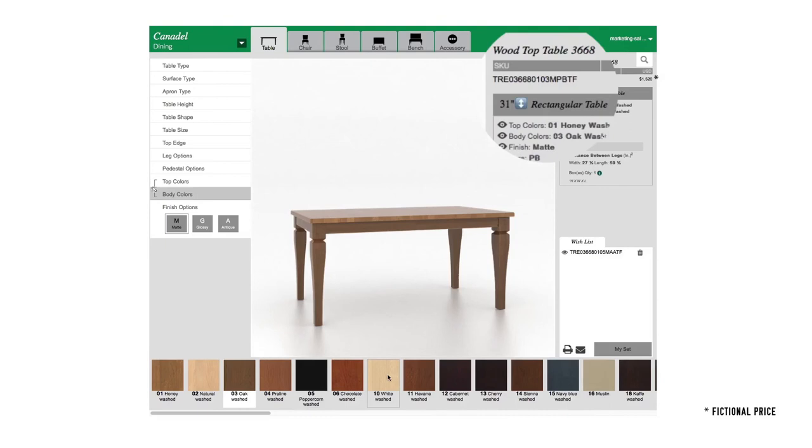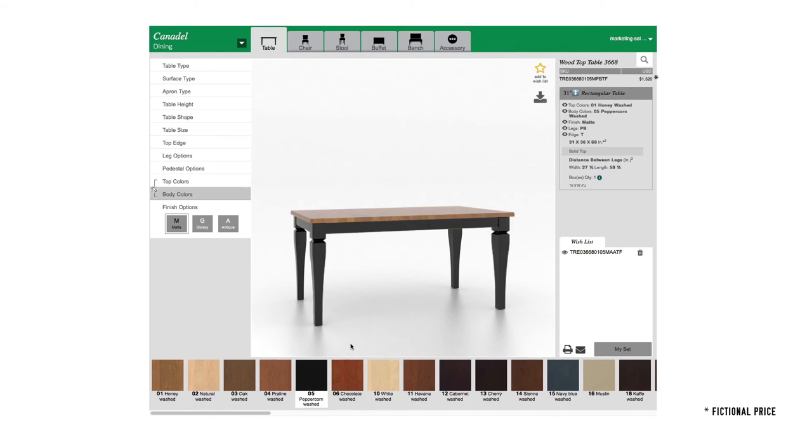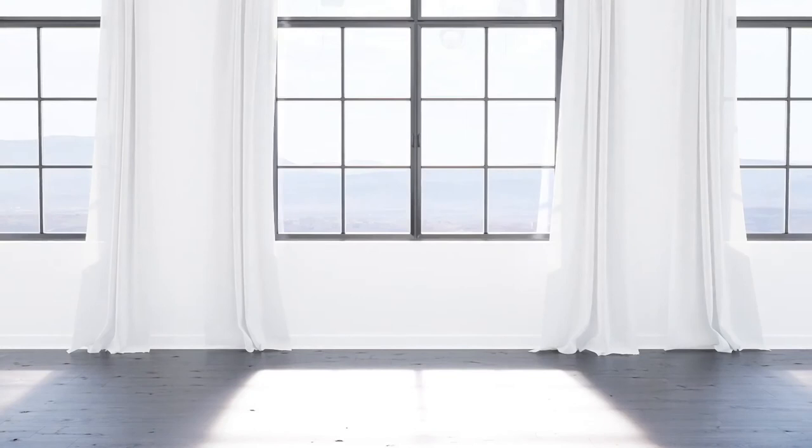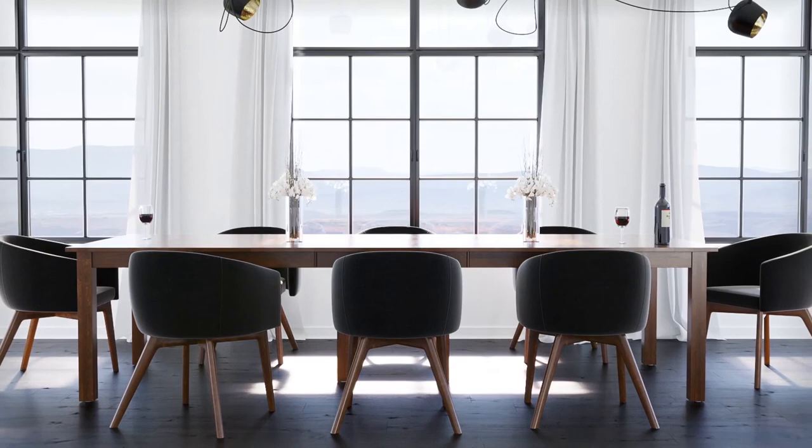Looking for more inspiration? Just look through the pages of Cannadel's Inspired Dining magazine — all these gorgeous dining rooms were designed and created using the uDesign program. And if your clients still aren't seeing what they want, Cannadel's Signature collection is the next step. Created to ensure that a dining room of any size and shape can get beautiful furniture, this bespoke collection goes one step beyond the uDesign custom options. If your client is looking for a 20-foot table, the Signature collection is the place to start.